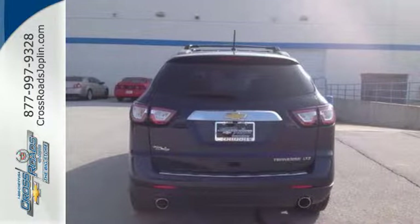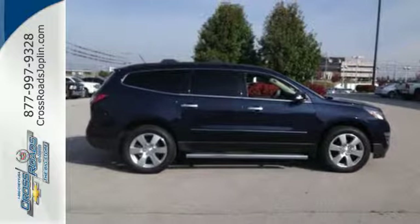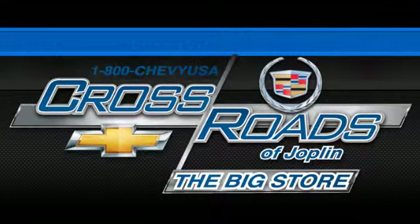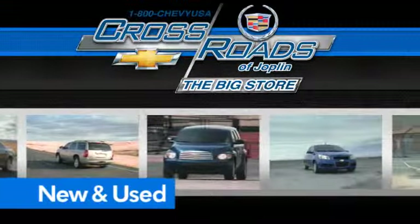With equal doses of refinement and excitement, this is the complete package. Experience this Traverse today. Crossroads Chevrolet Cadillac — the big store is the premier Joplin Chevrolet dealership to buy a new or used Chevy like this one.